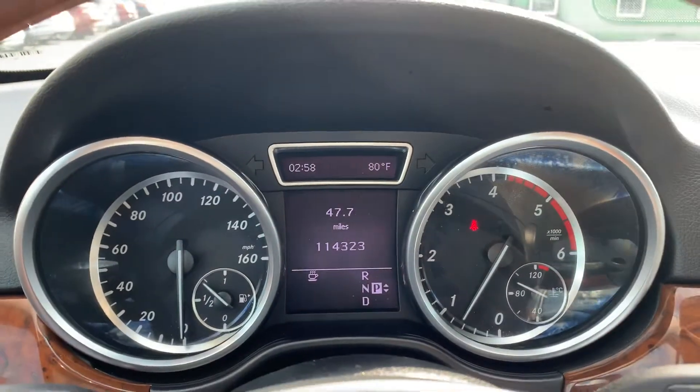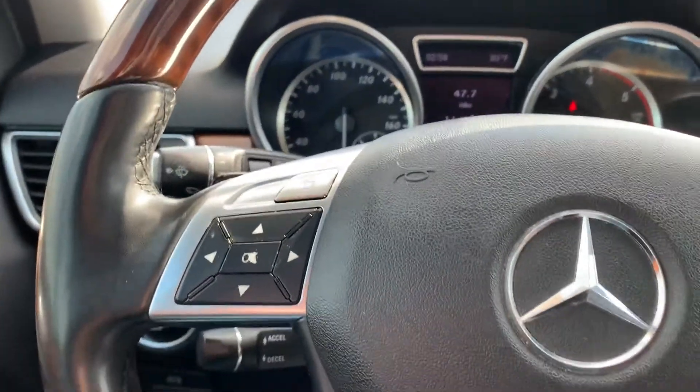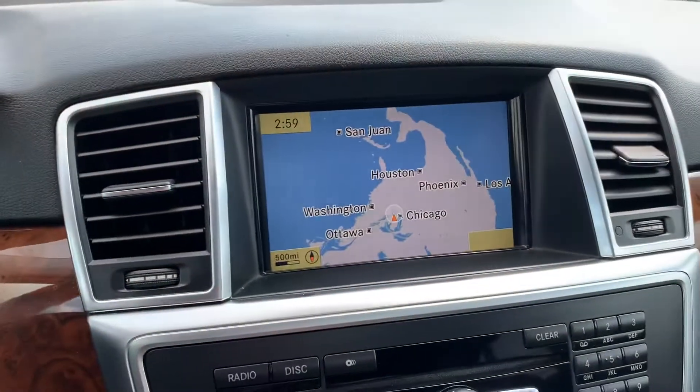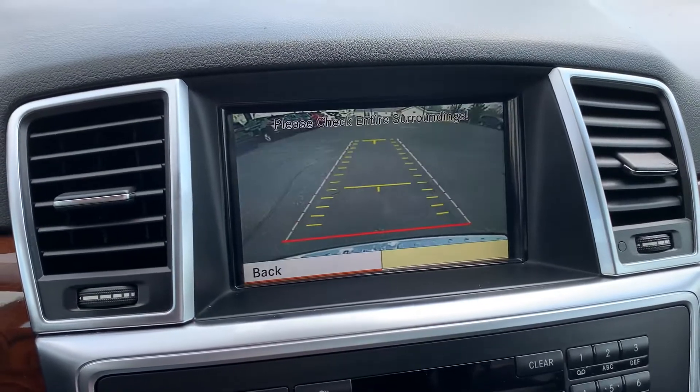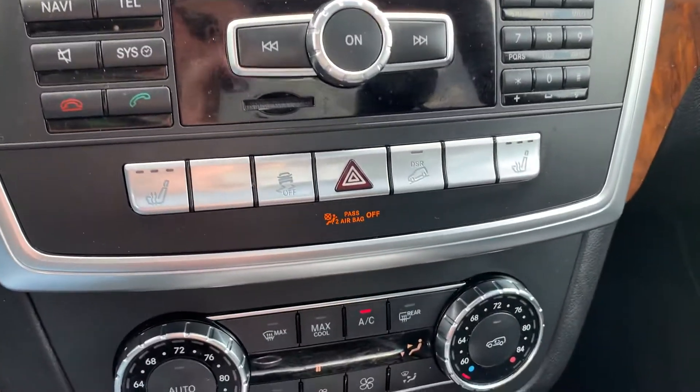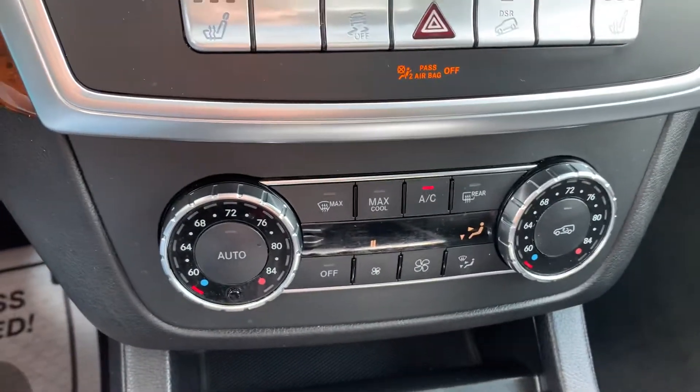Only 114,000 miles on it. It's got cruise control, paddle shifters on the steering wheel, navigation, and a backup camera. It's got heated seats for the driver and the passenger, and dual climate control as well.